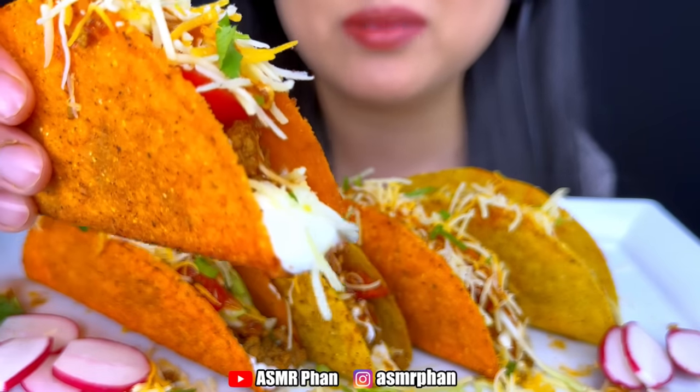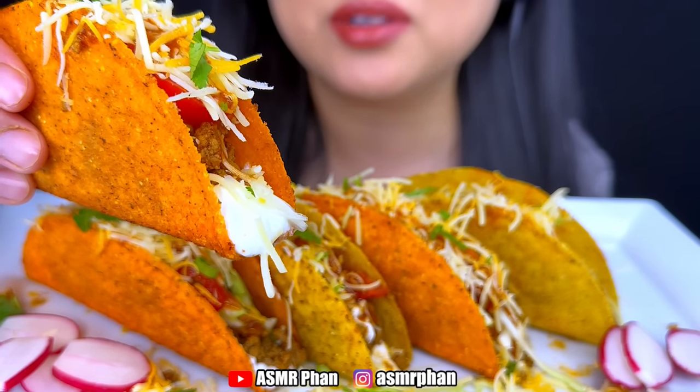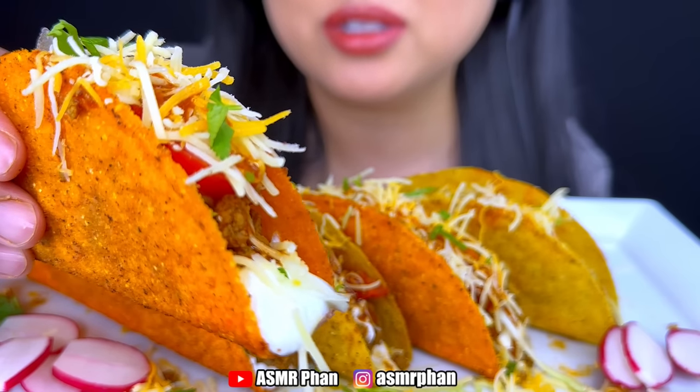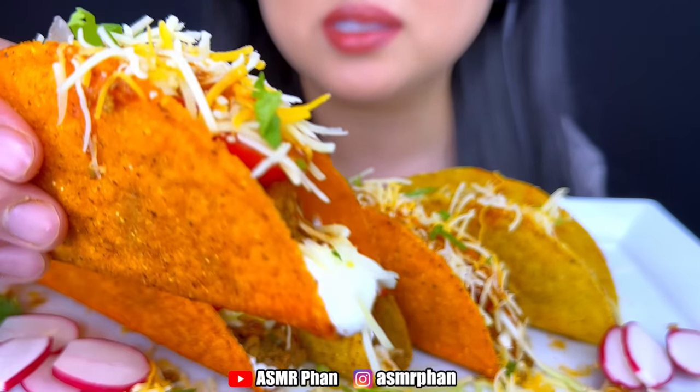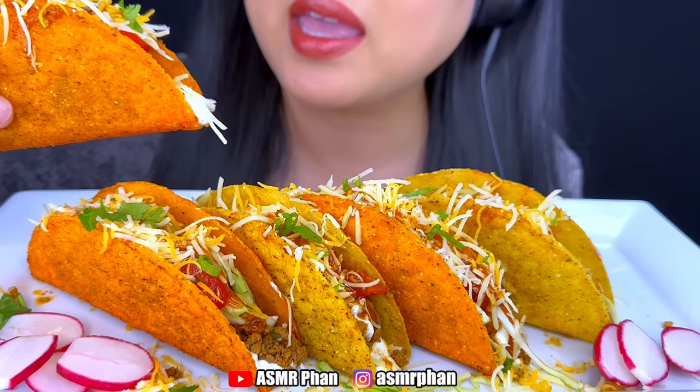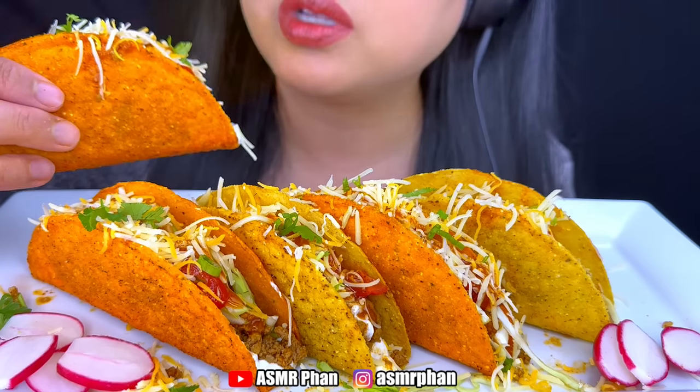For all of my tacos I have some sour cream, seasoned ground turkey, tomatoes, onions, cilantro, cheese, and instead of lettuce I use cabbage just for more nutrients. And then I have taco sauce.